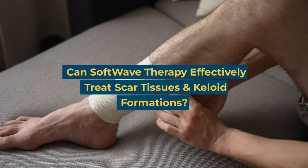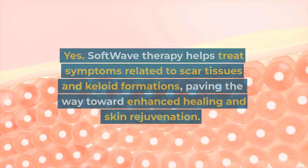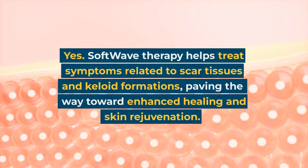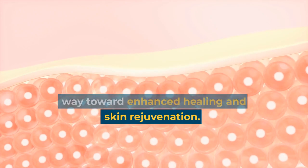Can softwave therapy effectively treat scar tissues and keloid formations? Yes. Softwave therapy helps treat symptoms related to scar tissues and keloid formations, paving the way toward enhanced healing and skin rejuvenation.